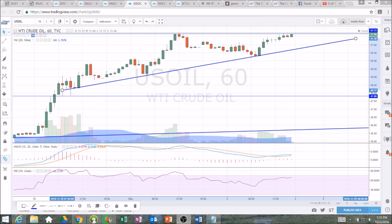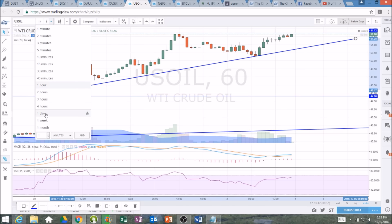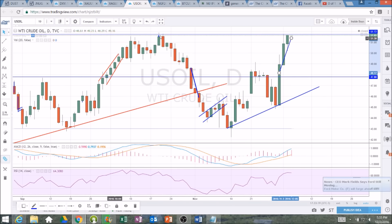Looking at oil on the hourly time frame, we're getting very tight here. We're maintaining higher lows and a nice uptrend line. Look at this resistance — the high of this move at 51.77. We're topping out here at 51.70, so we're right at that resistance level. If we break 51.77, we're zooming out and looking at the high we've seen on oil in the past year and a half, up at 51.91.